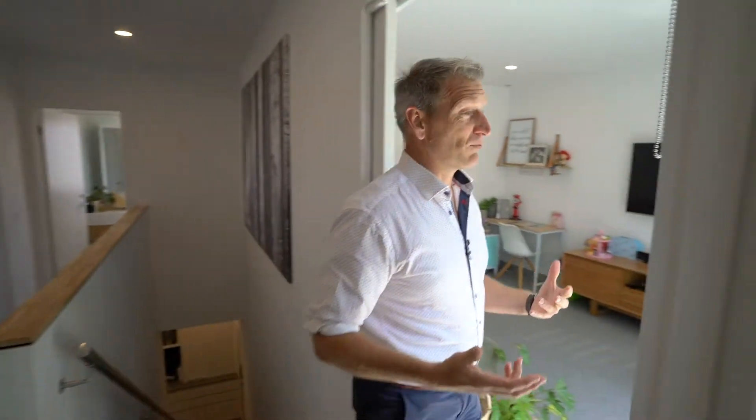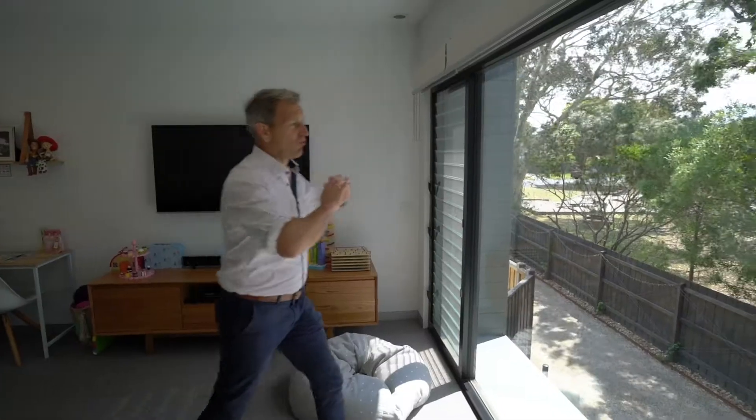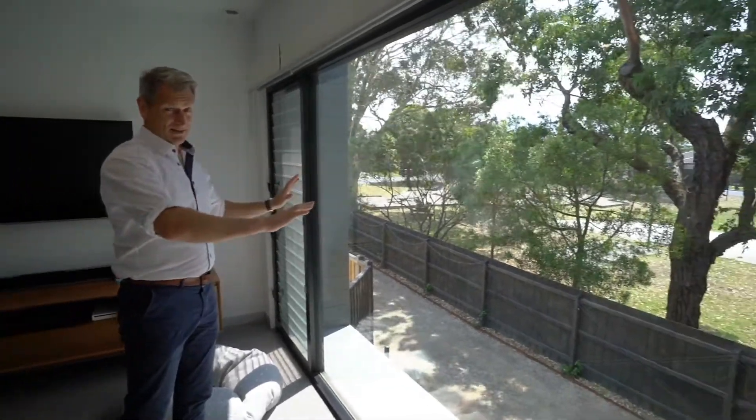Arriving upstairs you have three bedrooms of great proportions and then this really awesome living area that looks straight out over a park. It's a really good space.